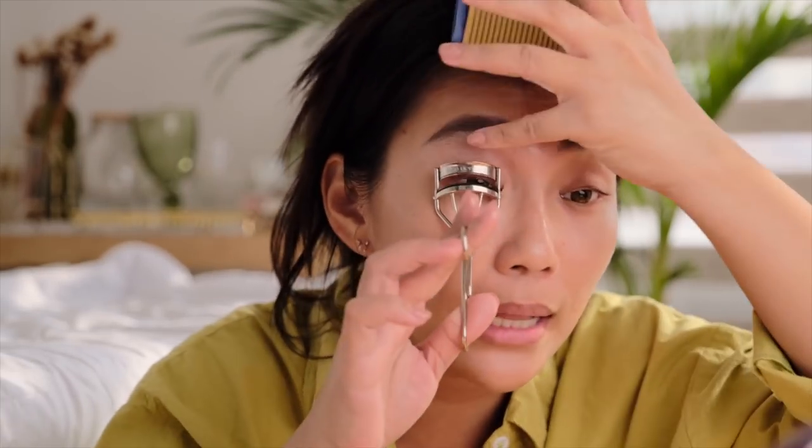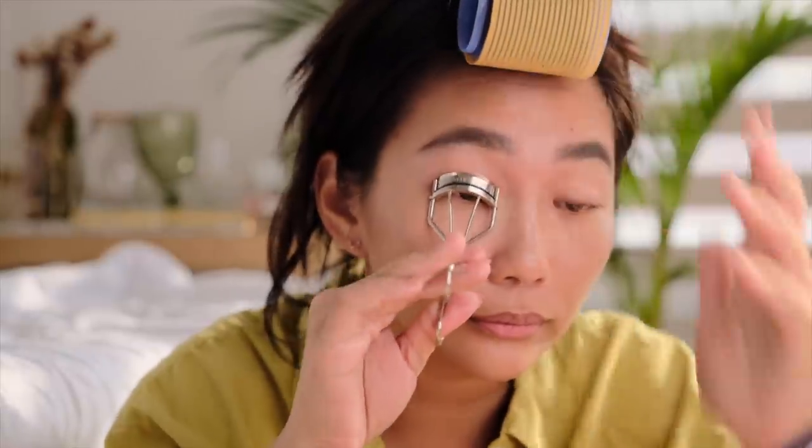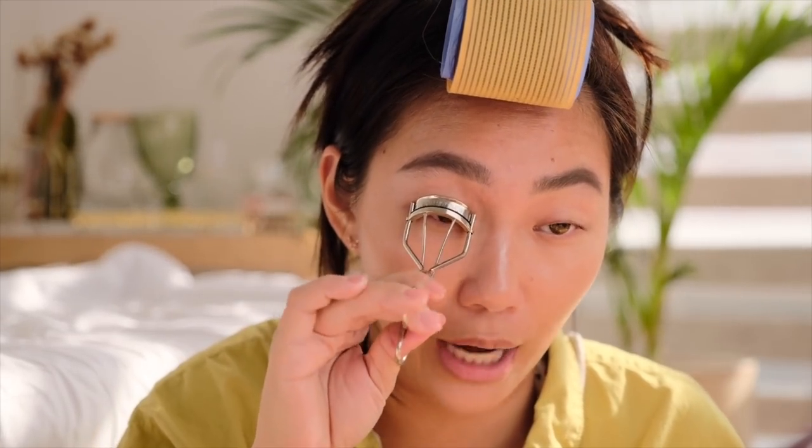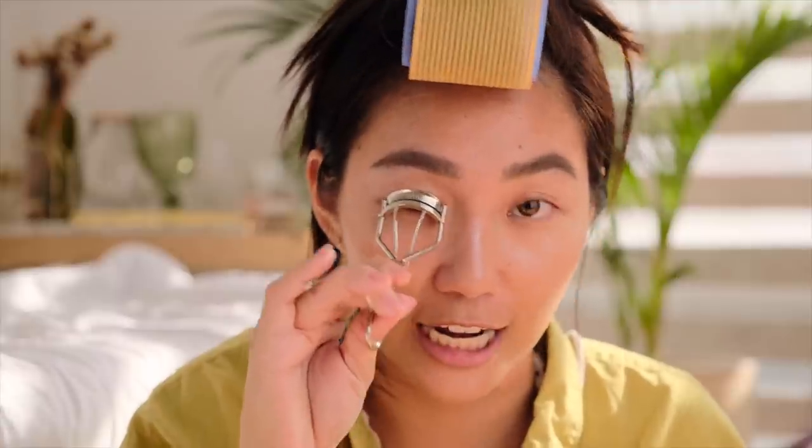For eyes, inuuna ko muna yung pag-curl ng lashes — mabilis lang. Ayaw ko mag-curl ng lashes once na malagay ng eyeliner, kasi yung nangyari is kumakapit lang siya sa lash curler. So what I do is I curl my lashes beforehand, saka ako maglalagay ng eyeliner.